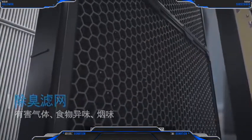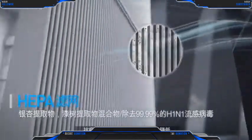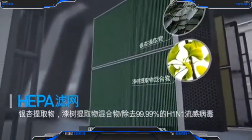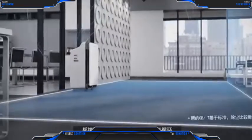An anti-flu HEPA filter removes 99.99% of harmful bacteria, viruses and H1N1 influenza, as well as fine dust particles. A swing grill sways back and forth to smoothly circulate air.